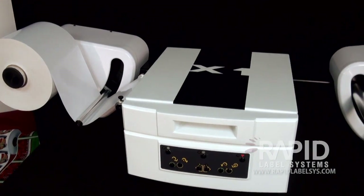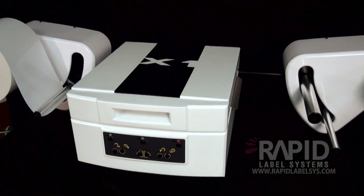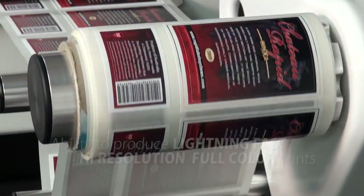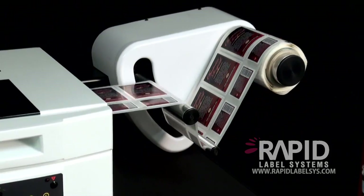With this technology, label printers big or small will have the ability to produce lightning-fast, high-resolution, full-color prints from as little as one label to thousands of labels.